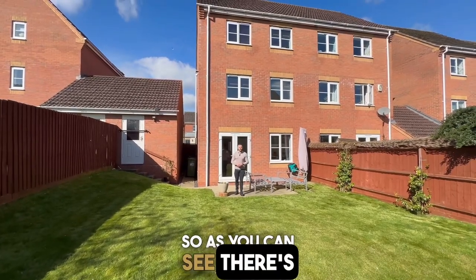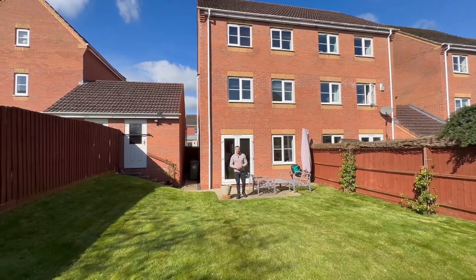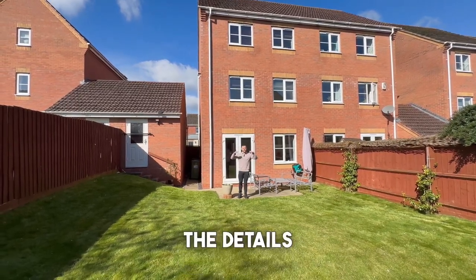As you can see, there's just so much space and so much potential with this property. It makes it the perfect family home. For more information, contact us on the details below.